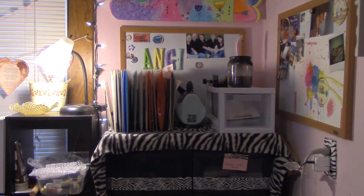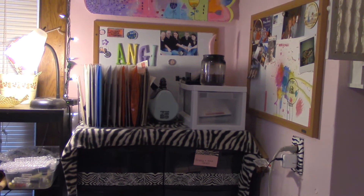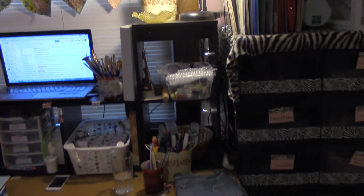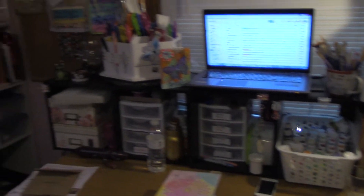I had a zebra print throw and put it on top to cover up that little dip, and I have some wood laid on top to give it a more even surface so I can store more stuff on top. And here is my actual art desk — let me move the chair out of the way. I have some shelving up here with some storage.